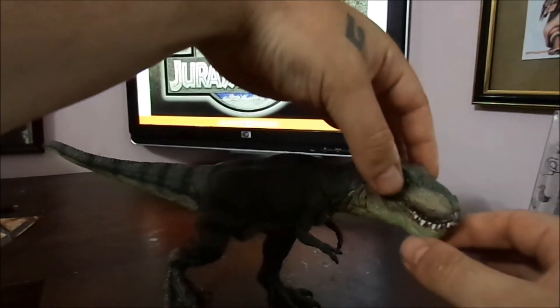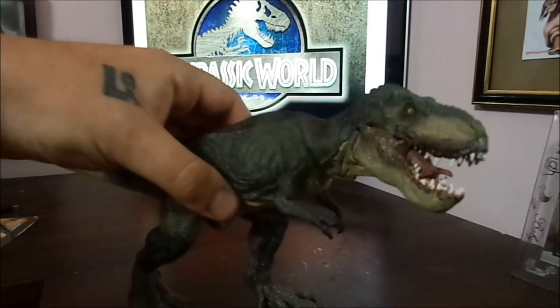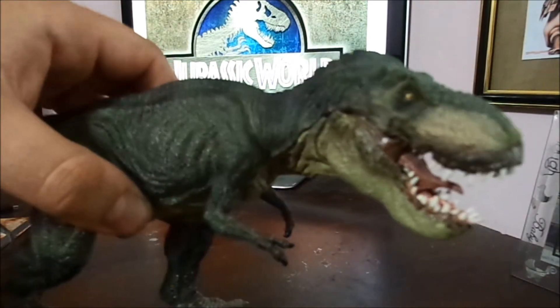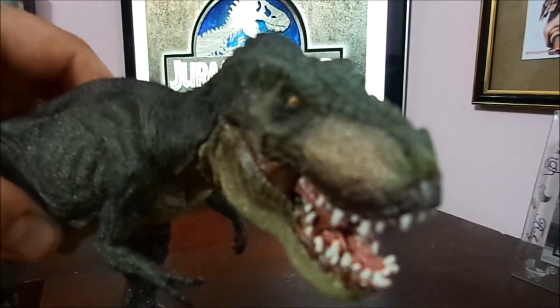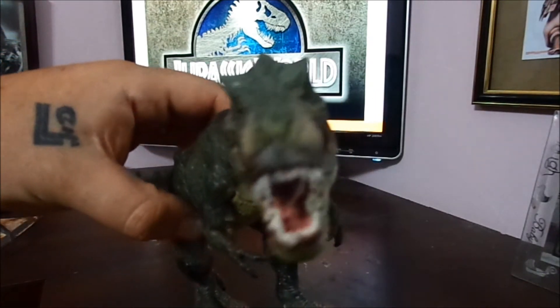The good part about this is that the jaw opens up, which is amazing. Look at this detail — you can even see his tongue. The detail on this T-Rex is just amazing.